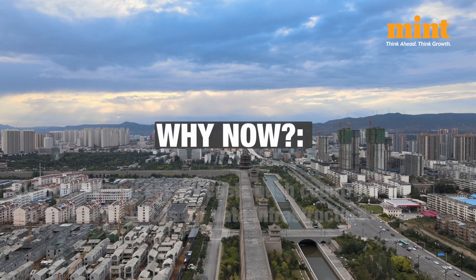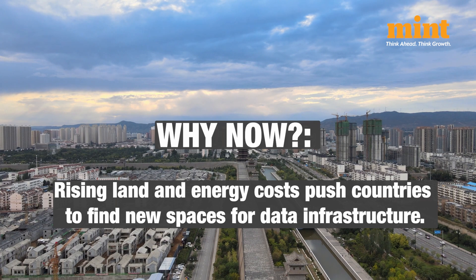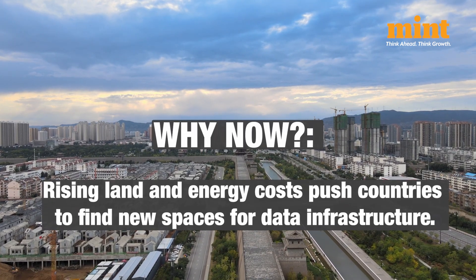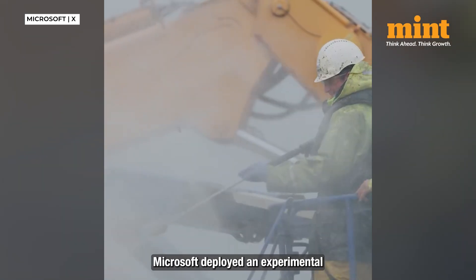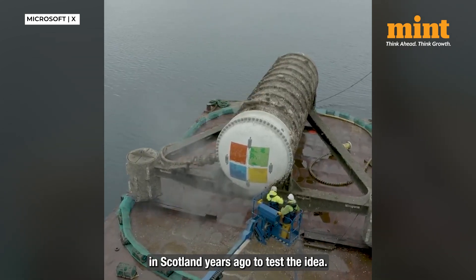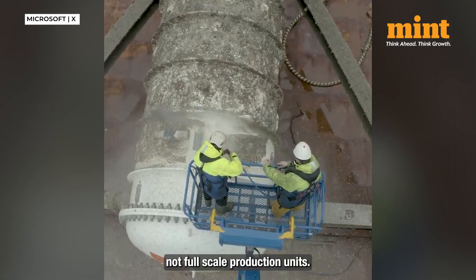So why now? For countries with expensive real estate or limited grid infrastructure, underwater centers offer a compelling option. The challenge will be replicating the tech with reliability. Already cloud giants have tested submerged modules — Microsoft deployed an experimental underwater data center in Scotland years ago to test the idea. But these were short-term experiments, not full-scale production units.